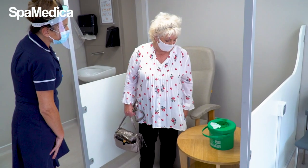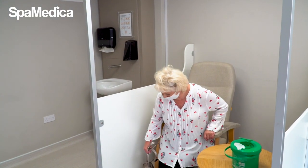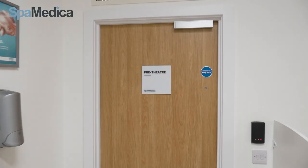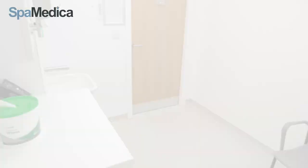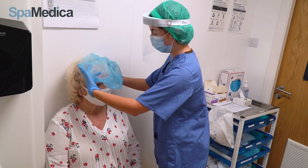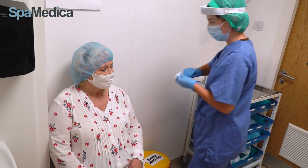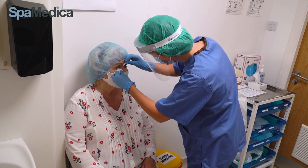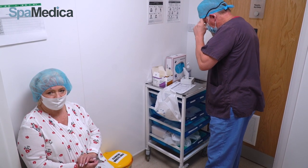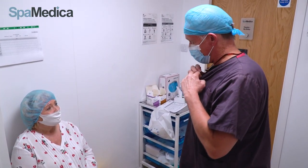Our patients often chat to each other in the ward, especially to share their previous SpaMedica surgery experiences, which helps put each other at ease. Once the pupil is dilated, the patient is shown into our pre-theatre check room. Surgical hat and foot covers are put on. The small pellet is removed from the eye and the surgeon comes to talk through the procedure with the patient, checking all is okay and answering all their questions before proceeding.